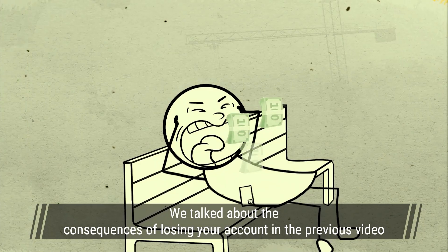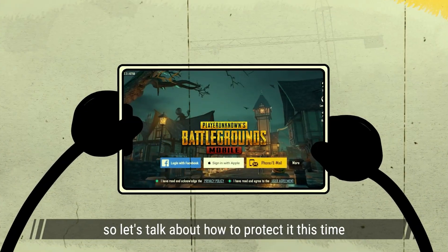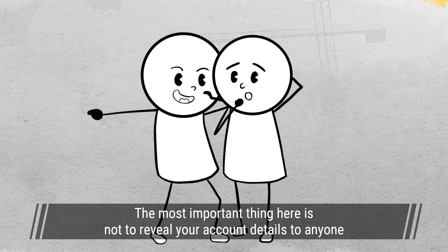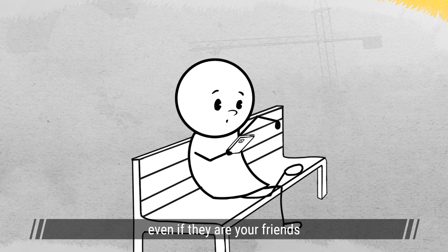We talked about the consequences of losing your account in the previous video, so let's talk about how to protect it. The most important thing here is not to reveal your account details to anyone, even if they are your friends.